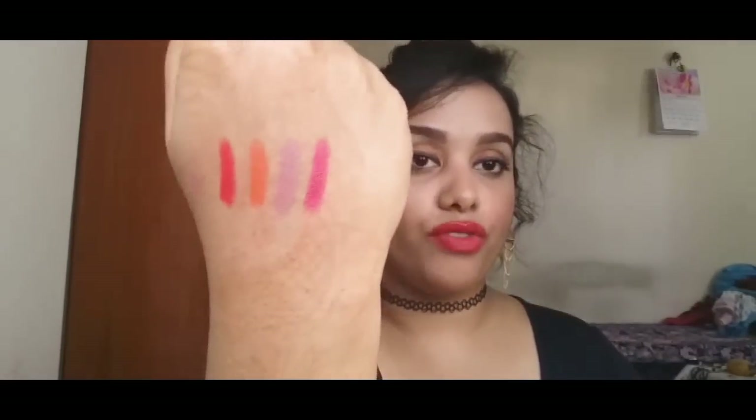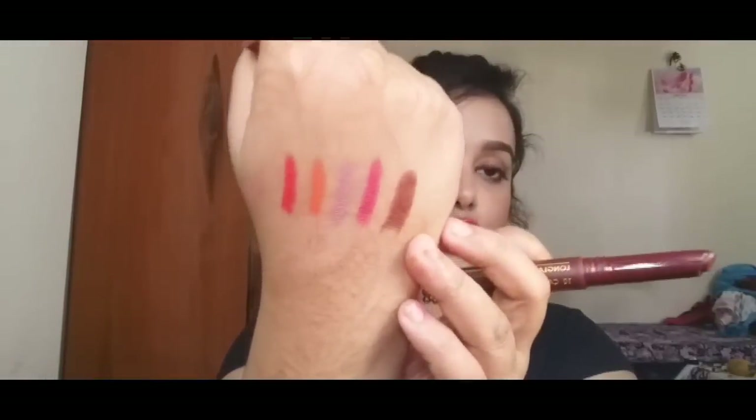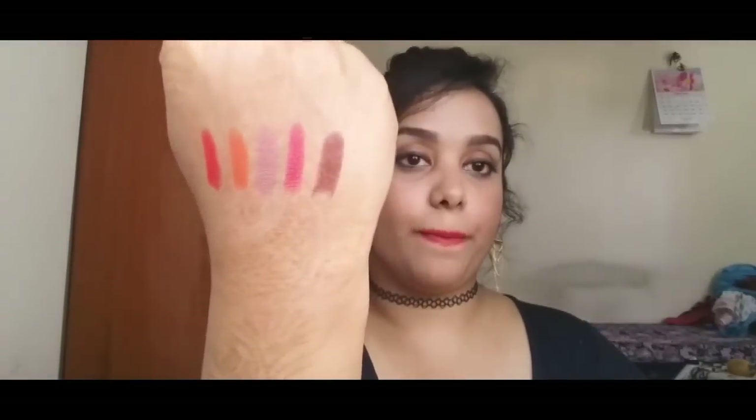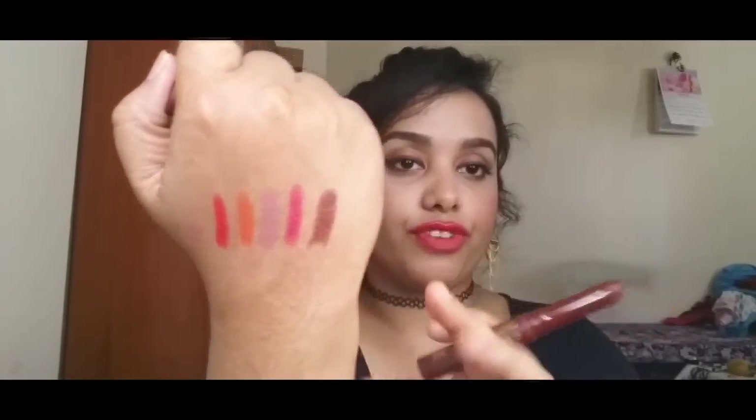The next shade is number 46 — it's a nice mauvey kind of color. That's it for the chubby sticks. Next, I got one of their long lasting matte lipsticks, which retails for around 250 rupees, in the shade cappuccino. It's a nice brown color — I've been really loving these coffee brownie kind of colors.